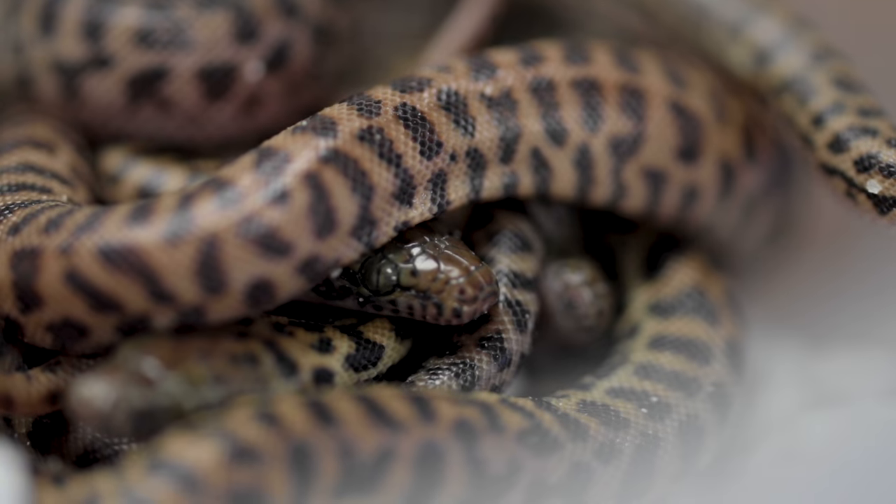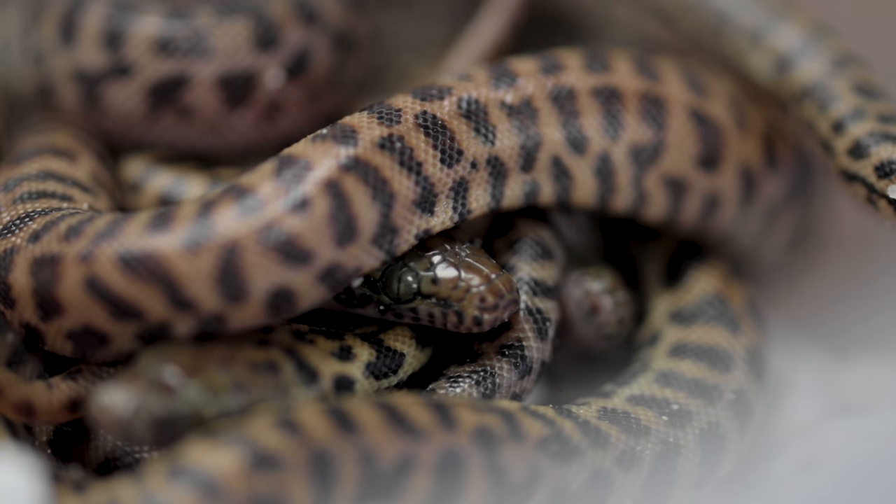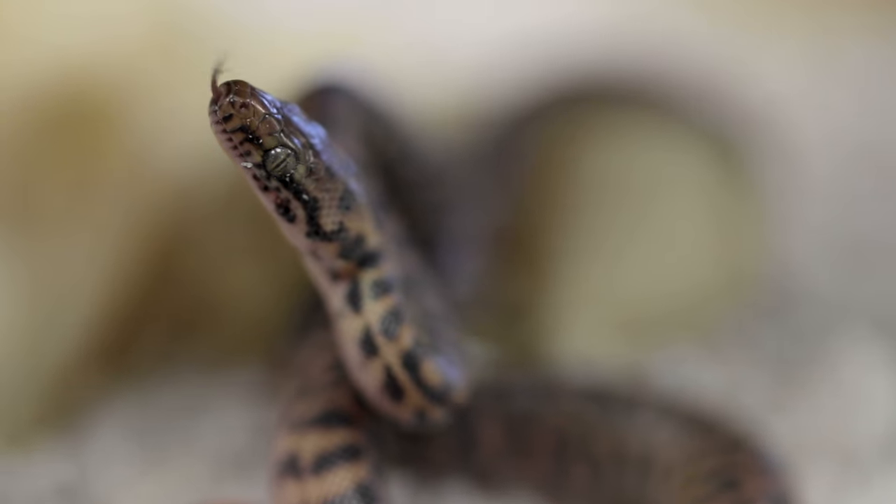I don't think the flag football thing's gonna work out, so I'll try something different. Some babies hatched out today that I'm really excited about. You're gonna look at them and say, oh Brian, you've already showed me a bunch of children's pythons. But these are not children's pythons - these are the next wave, which are Stimson's pythons.